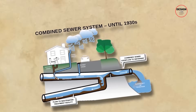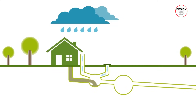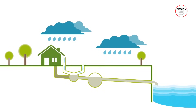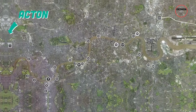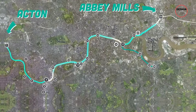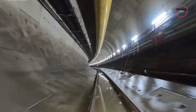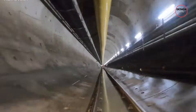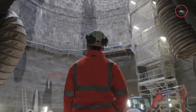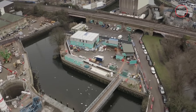They decided to build a new tunnel that would intercept the overflow before it reached the river — a backup system, but on a massive scale. The idea became the Thames Tideway Tunnel. The final decision was that the tunnel would stretch 15.5 miles from Acton in the west to Abbey Mills in the east. It would be 7.2 metres wide — about as wide as three London double-decker buses side by side — and would run deep between 30 to 70 metres underground, depending on the location.